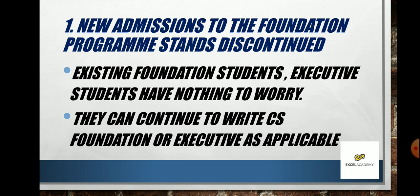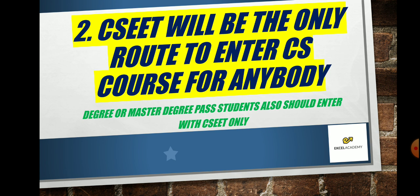New admissions to the Foundation program will be discontinued. If you are an existing Foundation student, you are valid — there is no problem for you — but new students cannot enter Foundation; they have to enter CS Executive directly. Existing Foundation and Executive students have nothing to worry about. They can continue to write CS Foundation or Executive as applicable, study well, and pass. You can also take help from Excel Academy — we have video classes and online classes.